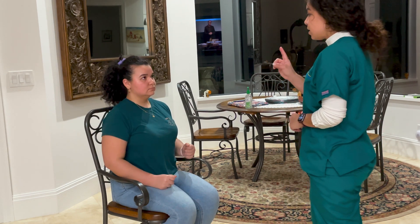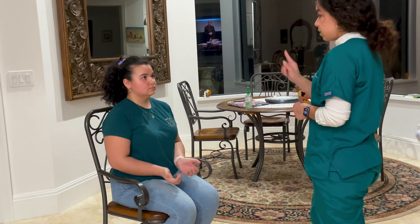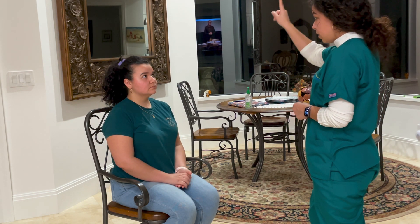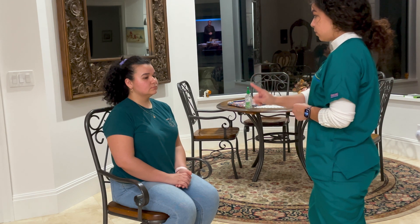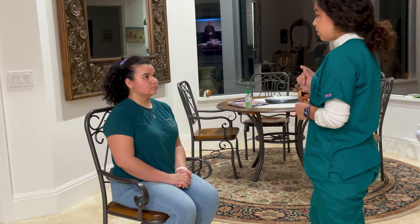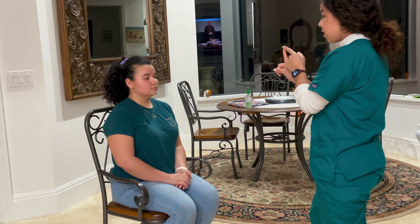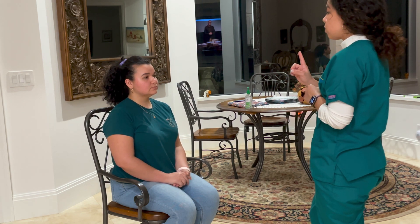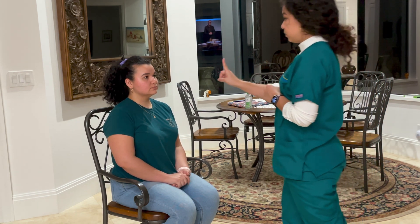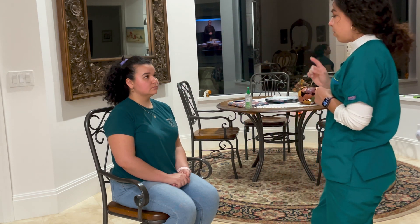I'm going to go ahead and assess for your cardinal signs — your extra-ocular movement using the cardinal signs. I want you to follow my finger. No extra-ocular movement abnormalities present. You're going to look again at my finger — don't move your head. We're testing for accommodation.